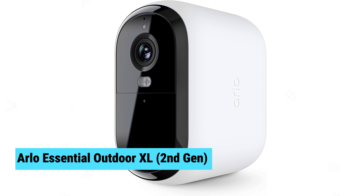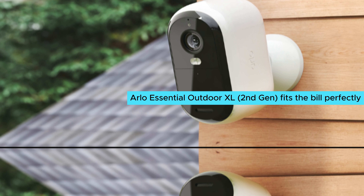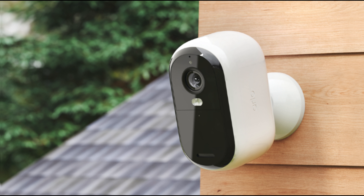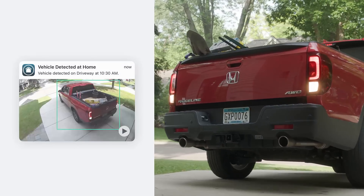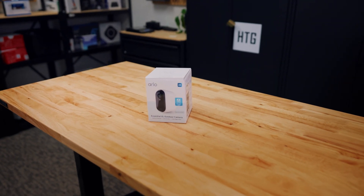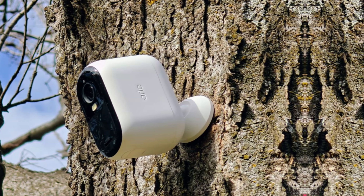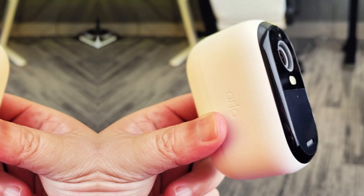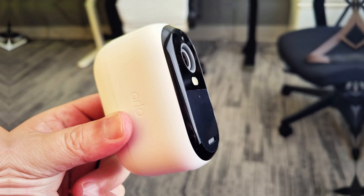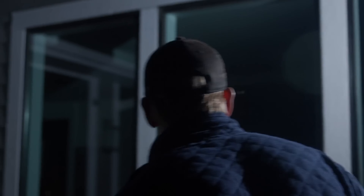Number five: Arlo Essential Outdoor XL. Want a reliable security camera without breaking the bank? The Arlo Essential Outdoor XL second gen fits the bill perfectly. This compact camera offers exceptional features that make it a top choice for budget-conscious homeowners. One standout aspect is the impressive battery life, which continues to shine even in cold weather. Users can enjoy months of use without worrying about frequent recharges.